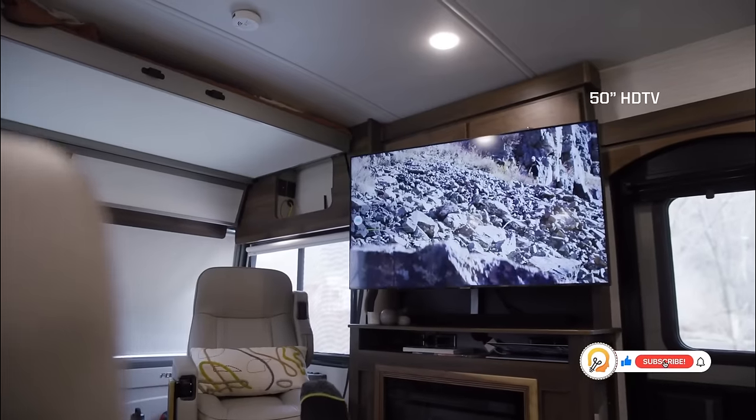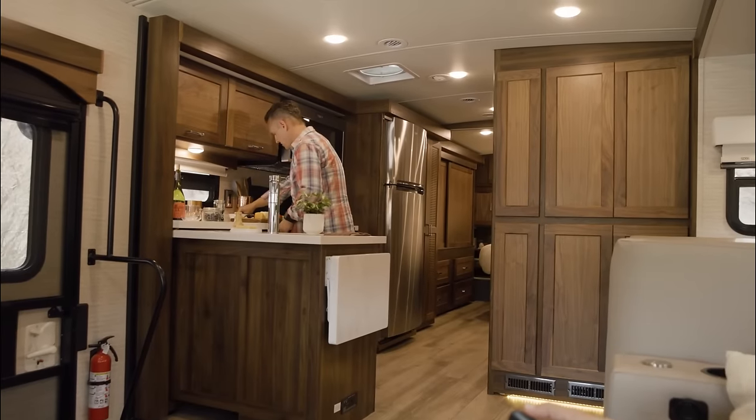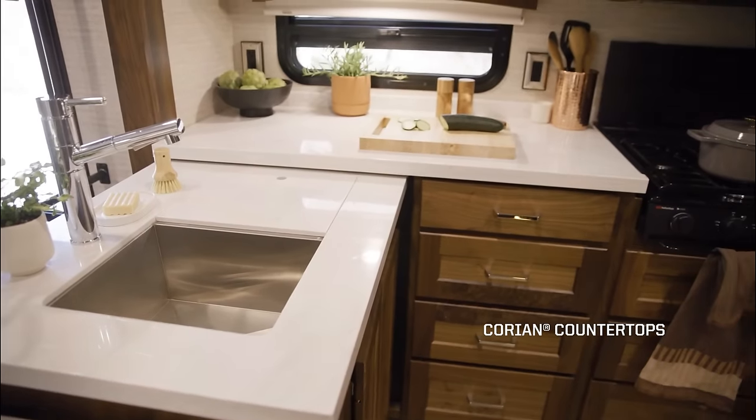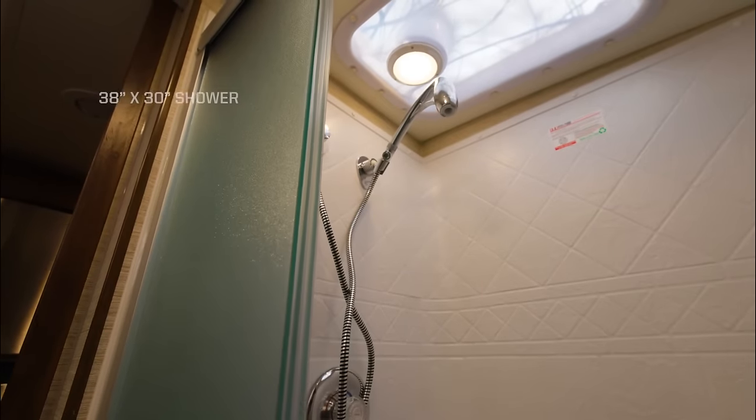The interior of the Winnebago Forza is designed to be both spacious and stylish, with features like luxury plank flooring, wooden cabinetry, and ample storage space. The RV has a full kitchen, an extra-large bathroom, an additional lounge area, and even a workspace.